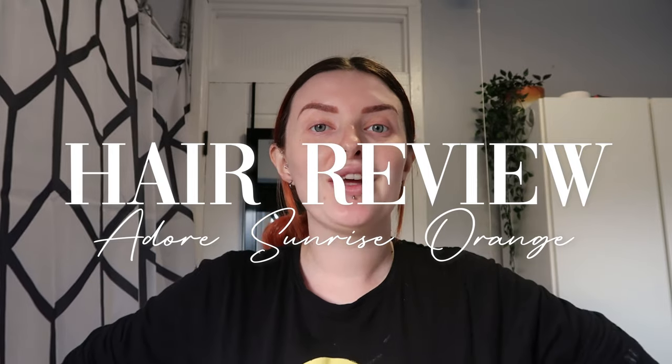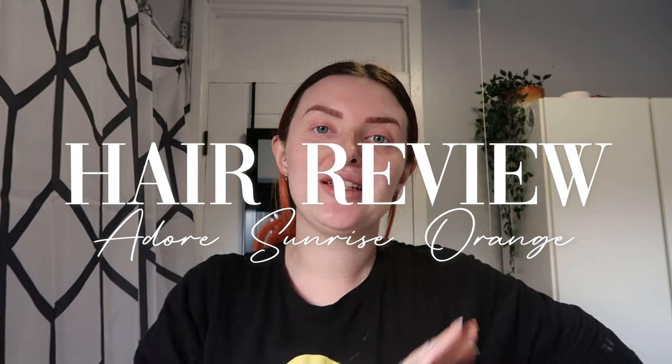Hello everyone and welcome back to my channel. In today's video I am doing another hair review. If you are not new to my channel then you will know that I have been testing a lot of different coloured hair dyes over the past few months, maybe even a few years. I tend to do orange hair dyes because that's the colour of my hair at the moment. So I'm testing another one today.